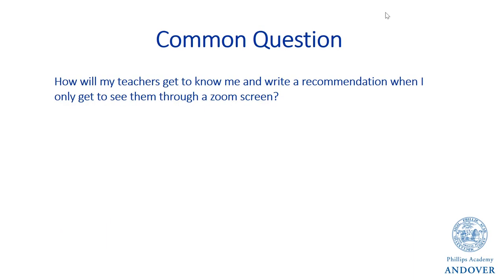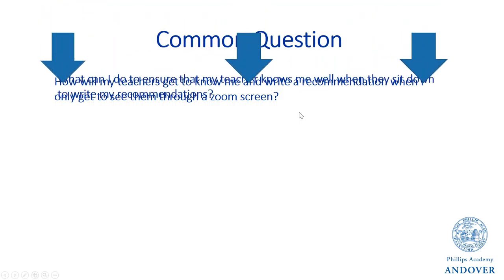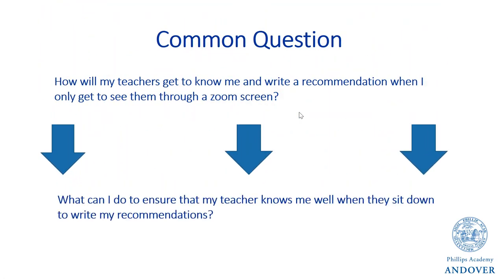I wanted to show everyone those recommendations because there's a very common question I've been getting: how will my teachers get to know me and write a recommendation when I only get to see them through a Zoom screen? For some of you, you may have just met your teachers a week or a month ago. I think this is a great question, but it's not the right question. I would ask you to think about it a different way — instead, ask: what can I do to ensure that my teachers know me well when they sit down and write my recommendations?